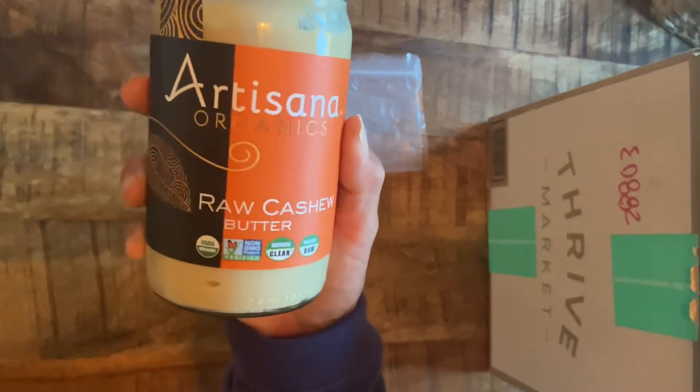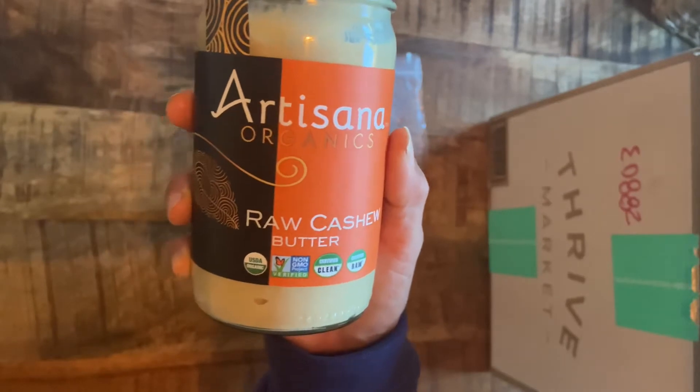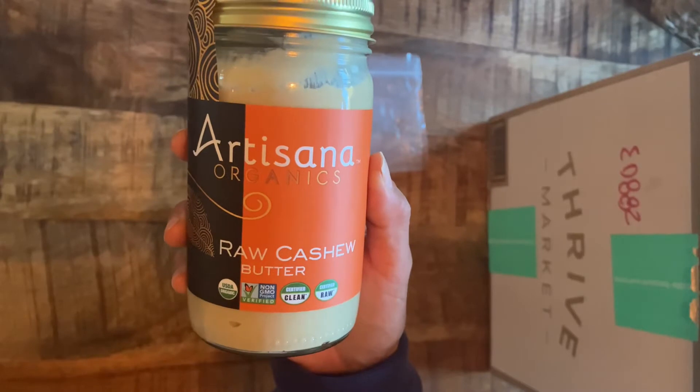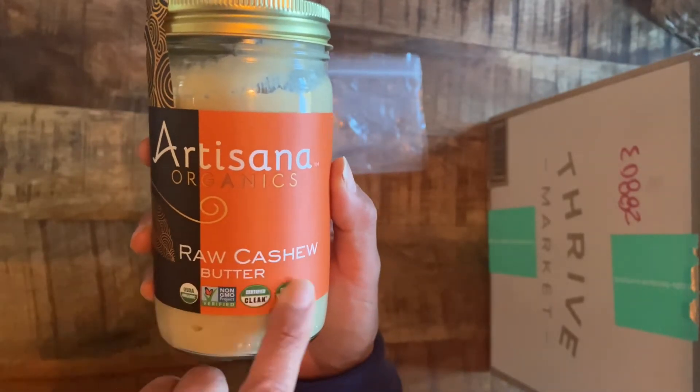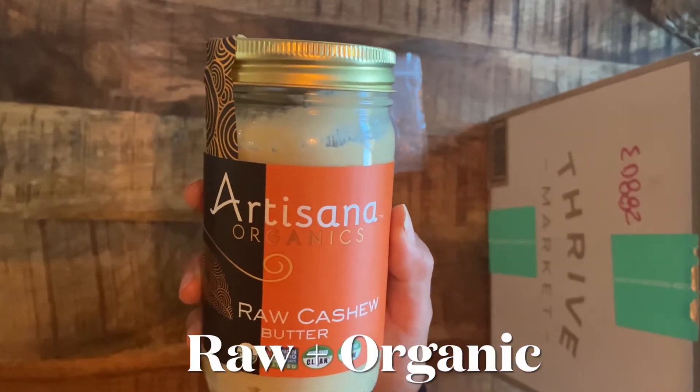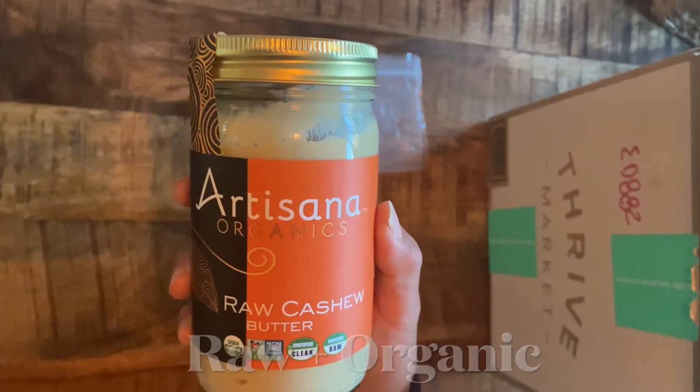The first item is this raw cashew butter. This is actually how I ended up discovering Thrive, because I didn't want to pay almost $20 for a jar of raw nut butter. Generally this is about $18 if you buy it off the shelf at any other retailer. At Thrive they have it for around $13, and because they had the paleo sale I got it for $10. I should have stocked up, but either way it's a really big staple in my home.